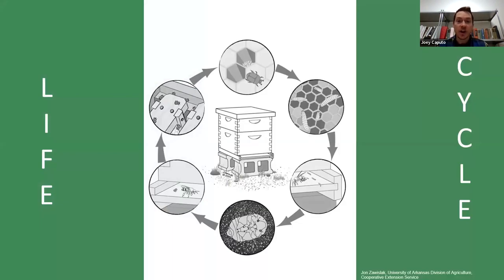Here's the life cycle of small hive beetle. Mama beetle lays eggs in comb or in crevices of the hive. A couple days later, the eggs hatch and you get larvae, which eat through bee brood, pollen, and honey. About seven to ten days after that, the larvae actually leave the hive, crawl outside, and complete their next life stage — pupation — in soil around the hive. That takes a couple of weeks to complete.